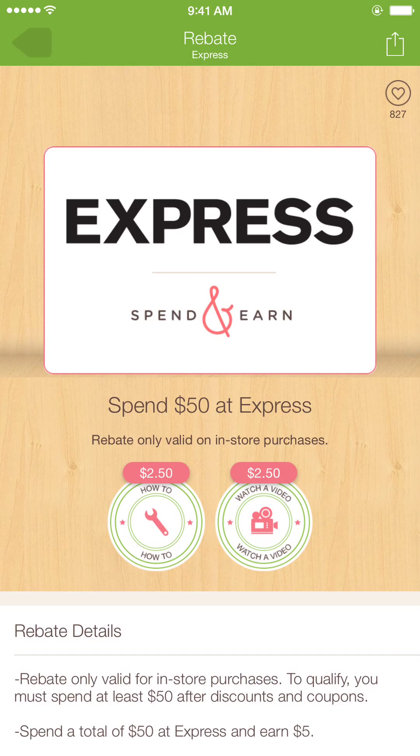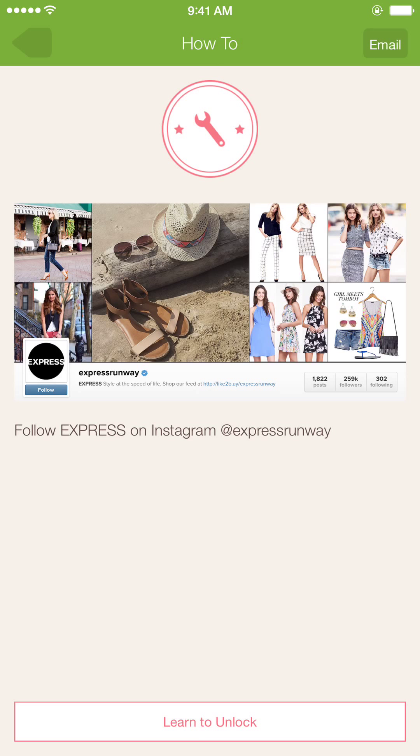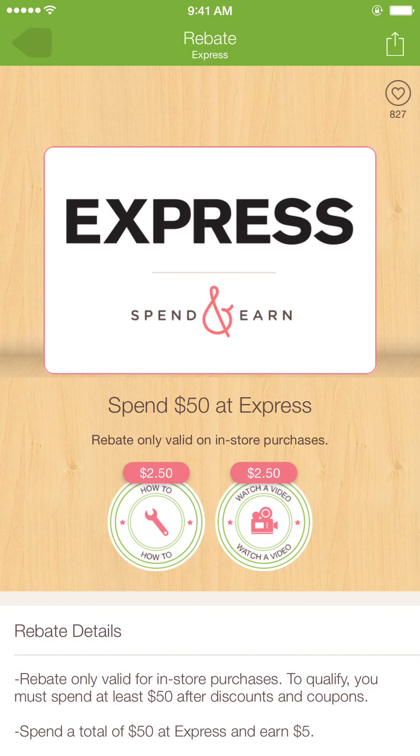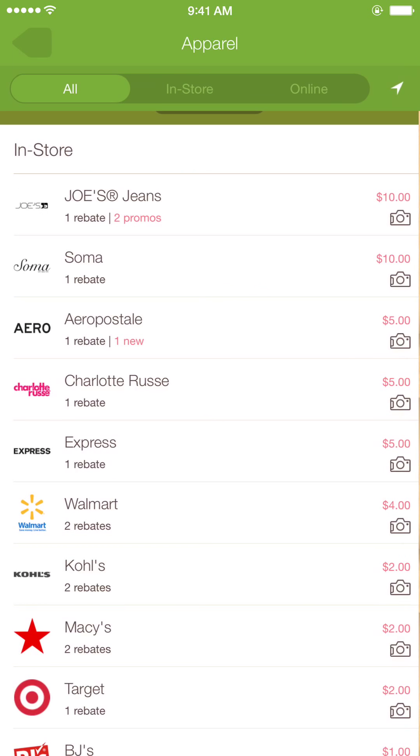Here's the one on the left — how to get two fifty: follow Express on Instagram to unlock it. So as you can see guys, this app has some pretty neat things.